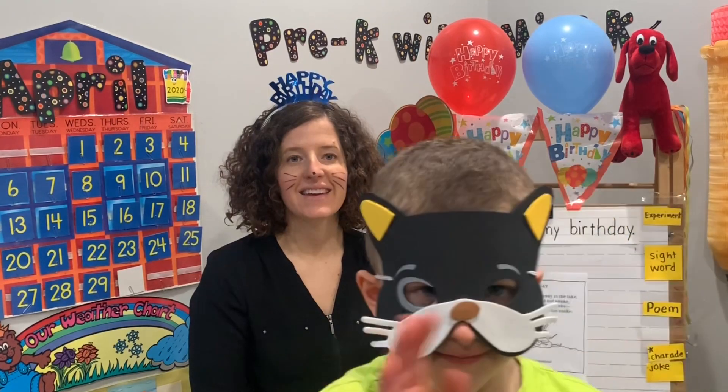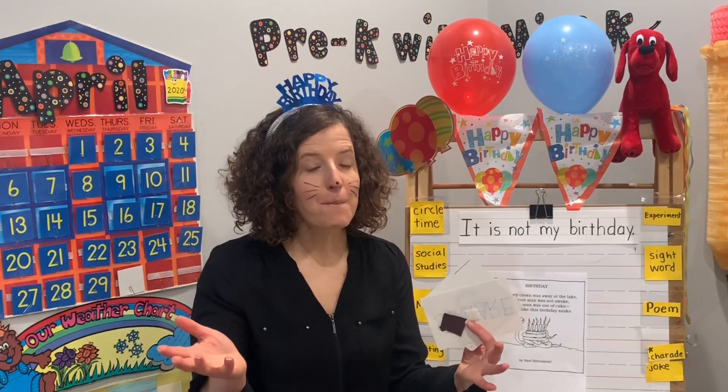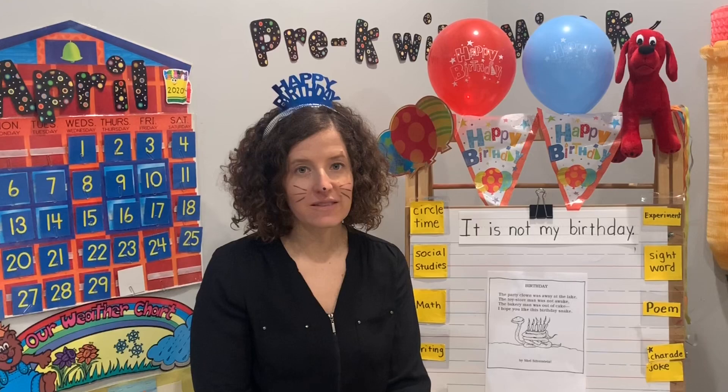Hi friends and welcome to Pre-K with Miss Kay. Today I am joined by Mr. Cat. We are so excited — day two of celebrating birthday, our final day. We have some really fun activities coming up.